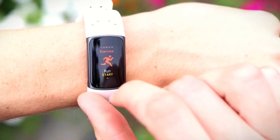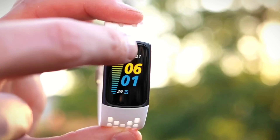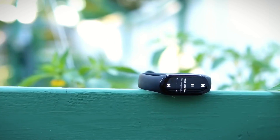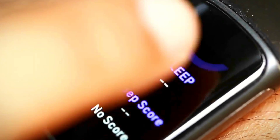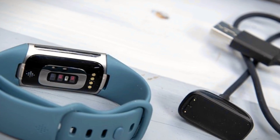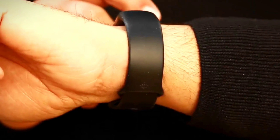The Fitbit Charge 5 has a battery life of up to 7 days, which is impressive for a device that comes with advanced sensors and smartwatch features. The charging time is also fast, with a full charge taking only an hour and a half. The Charge 5 also comes with a wireless charging pad, which makes it easy to charge the device without having to worry about cables.